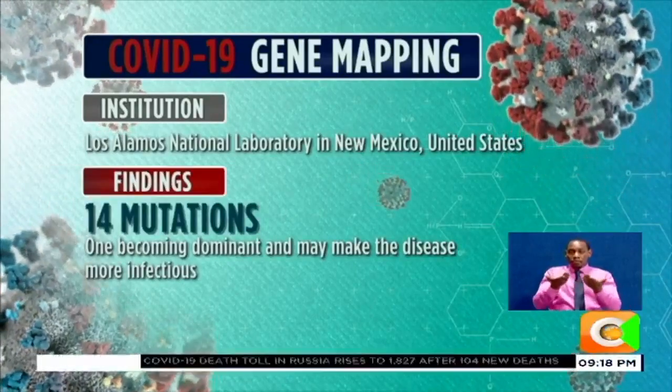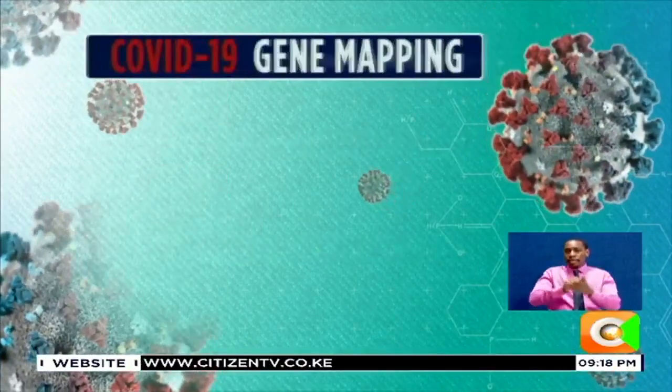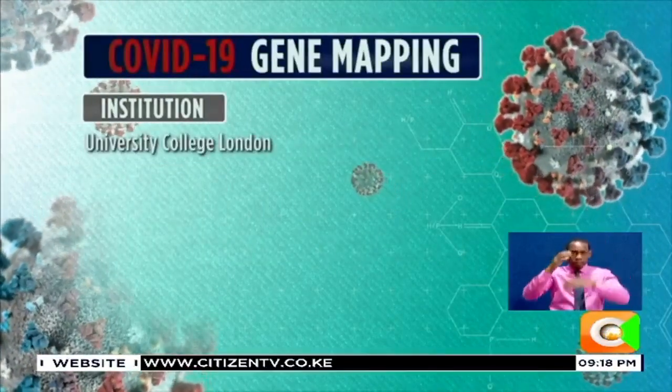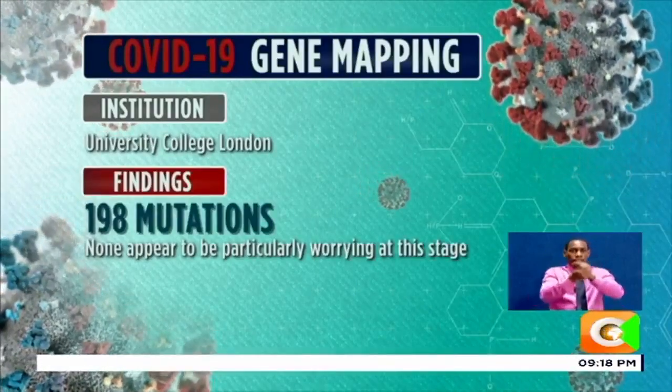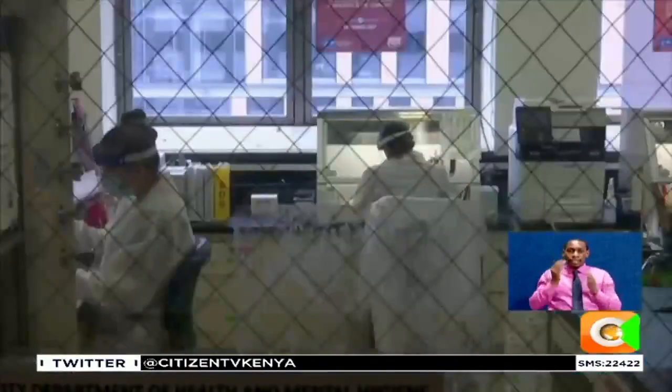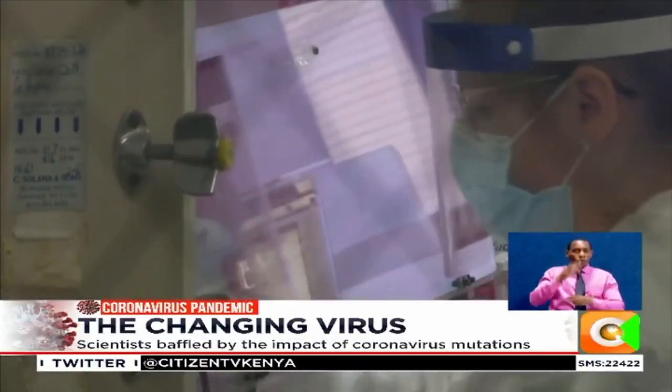as it may be becoming dominant and may make the disease more infectious. Another set of scientists from University College London also found 198 mutations from a sample of 7,500 infected patients around the world, but said none appear to be particularly worrying at this stage.